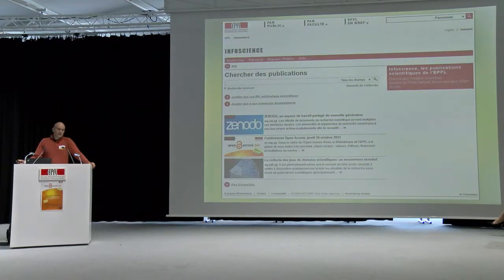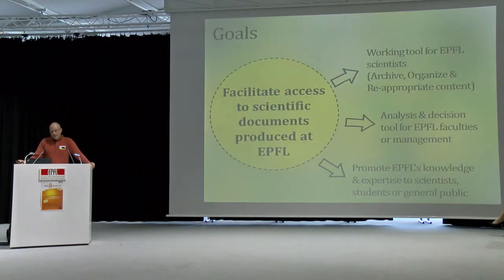Many of you have never seen InfoSciences before, so we wanted to show you how it looks. This is the main InfoSciences interface found on the EPFL website. The goals of InfoSciences are to facilitate access to documents produced at EPFL — articles, posters, all kinds of documents. Sub-goals include creating a working tool for EPFL scientists, an analysis and decision tool for EPFL faculty, increasingly important with bibliometry, and promoting EPFL's knowledge and expertise through post-prints and similar materials.